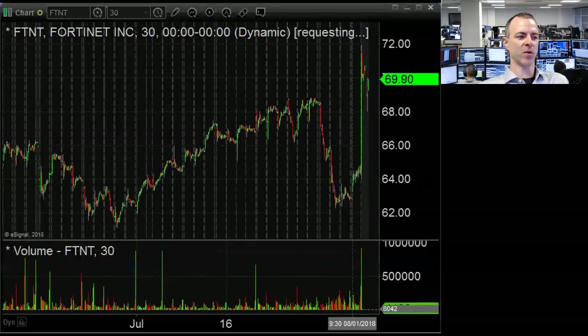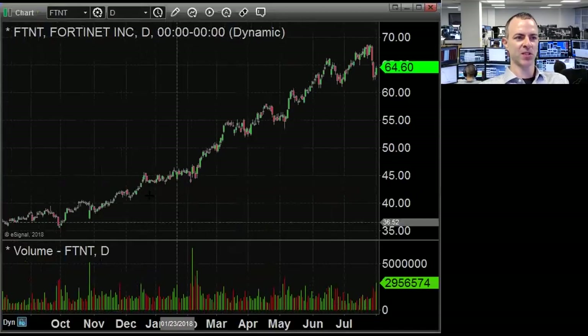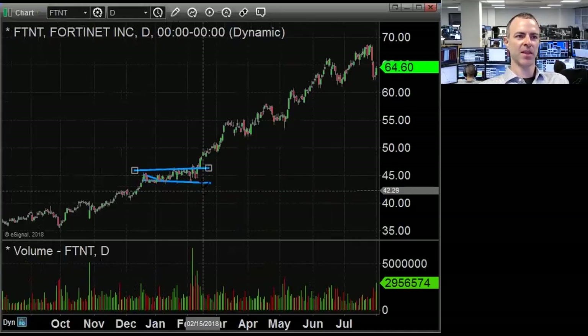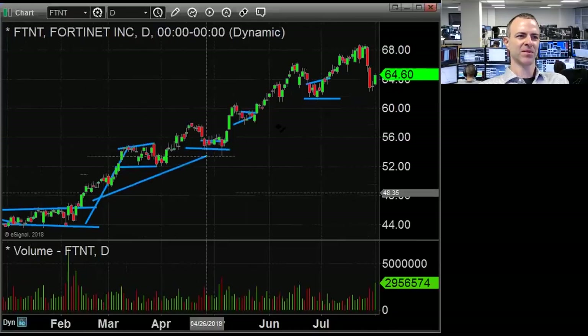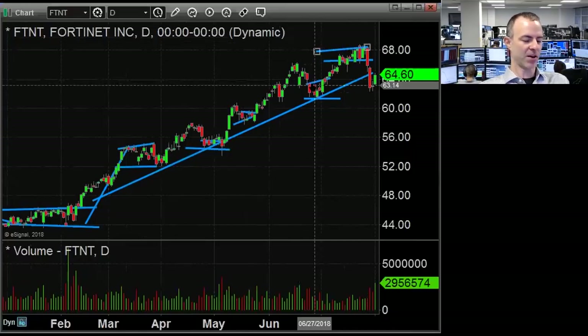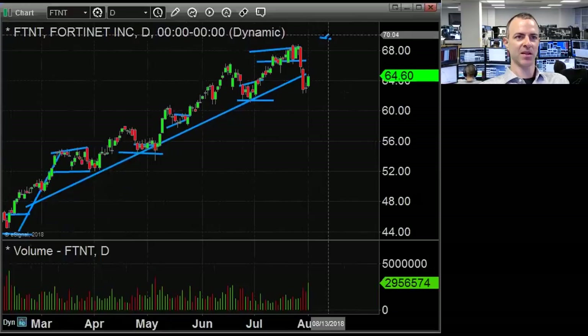FTNT normally only trades 1.3 million shares, but today should do at least 2.5 to 3 million. If you looked at the numbers and guidance, they looked really good. The first thing I always do when numbers and guidance are good is check how much it's up this year versus the market. The market's kind of flattish, but this is up from the mid-40s. It had a nice consolidation, broke out, and just keeps trending higher. It was being accumulated ahead of earnings, and then people got nervous and sold. Now those people may have to chase it above the all-time high.